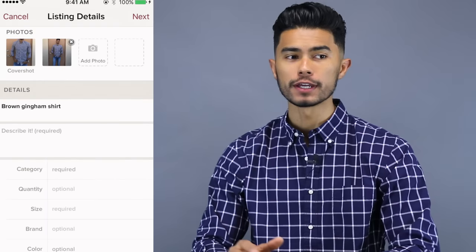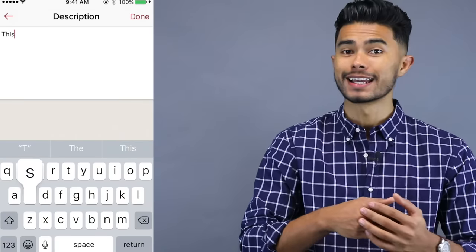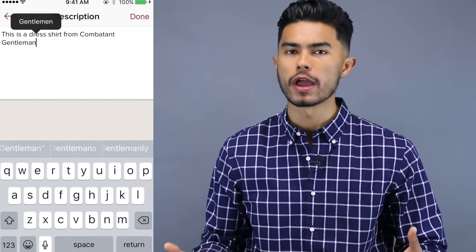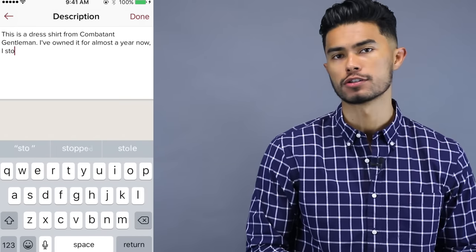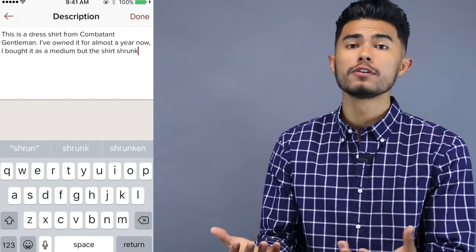Number four is to write a detailed description. I see sellers all the time who just post pictures and barely write any description. Put yourself in the buyer's shoes — people want to know everything about the clothing: how worn is it, are there any permanent stains or tears, how well does the shirt fit, is it too tight or too loose, how long have you owned it? The more detailed you can be in your description, the better, because you can really convince a buyer.